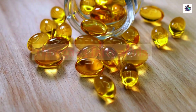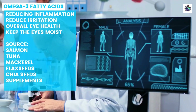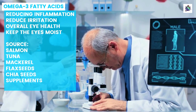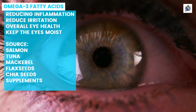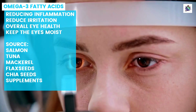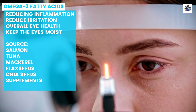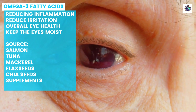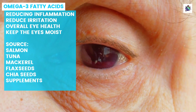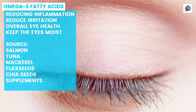Omega-3 fatty acids are a type of healthy fat that plays an essential role in maintaining good health. Studies have shown that consuming omega-3s can help improve dry eye symptoms by reducing inflammation in the eyes. This is because omega-3s are known for their anti-inflammatory properties, which can help reduce irritation and redness caused by dry eyes. In addition to reducing inflammation, omega-3 fatty acids also play a crucial role in maintaining overall eye health. They help protect against age-related macular degeneration (AMD) and cataracts, two common eye conditions that can lead to vision loss. Omega-3s work by promoting healthy blood flow to the eyes and aiding in the production of protective oils that keep the eyes moist.